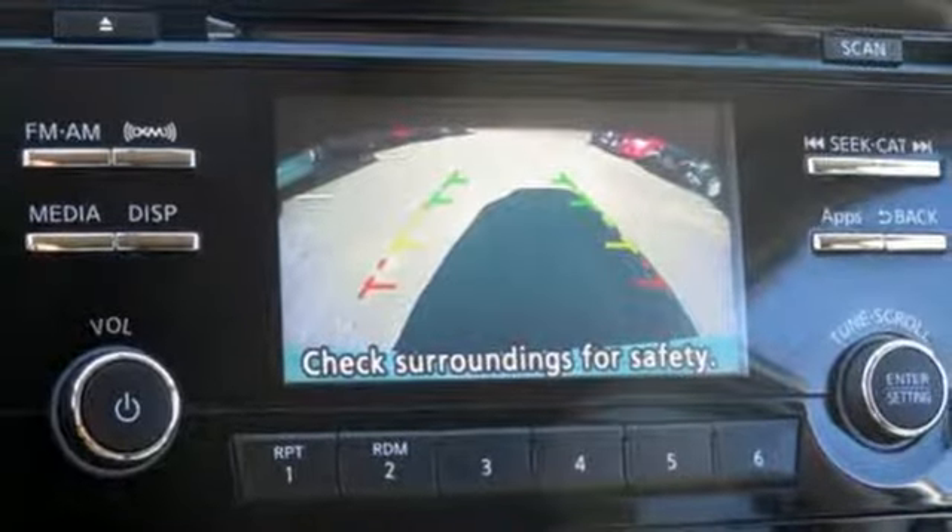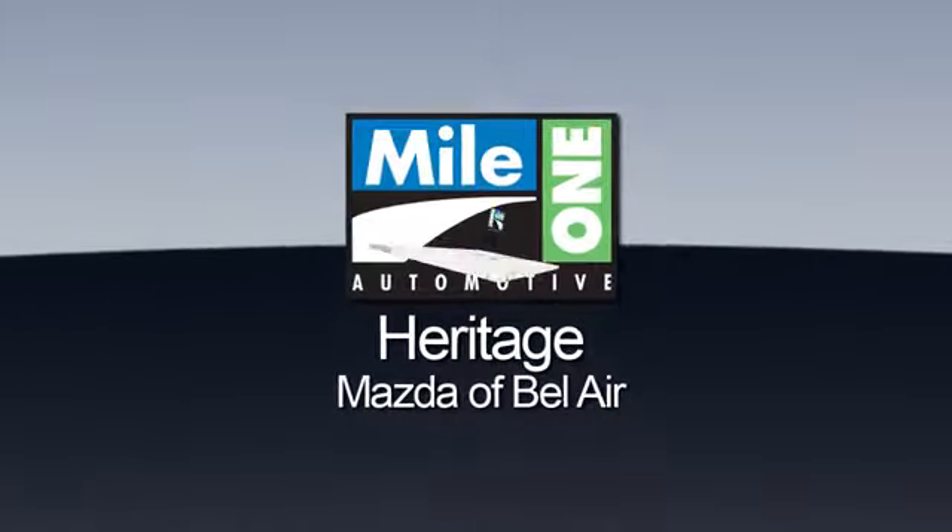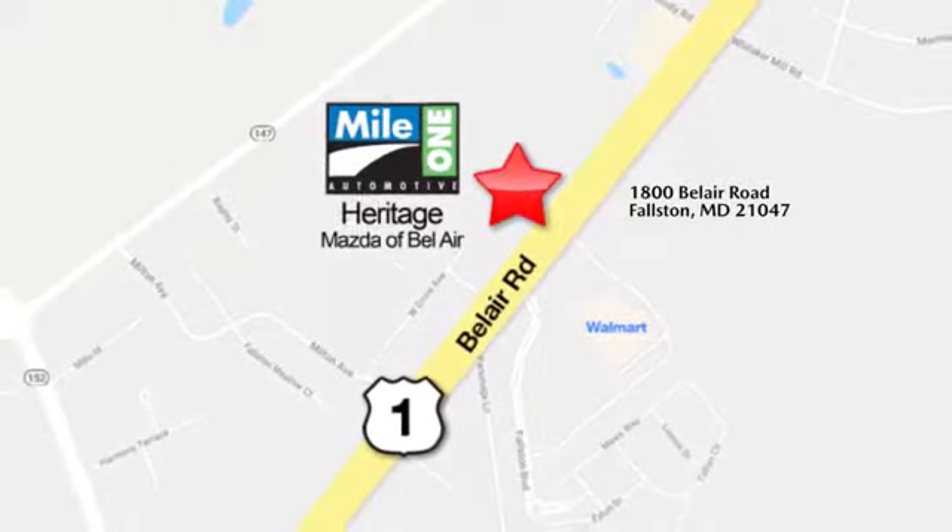You need to drive it to believe it. See it for yourself today. Mile One Heritage Mazda of Bel Air, conveniently located at 1800 Bel Air Road in Falston.